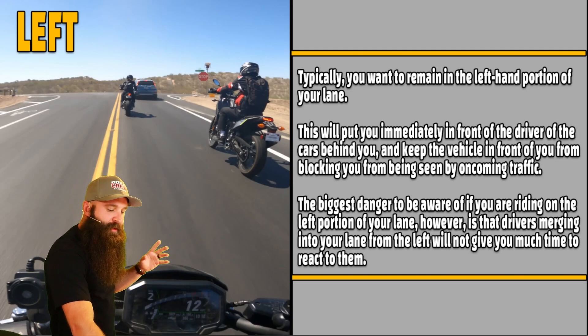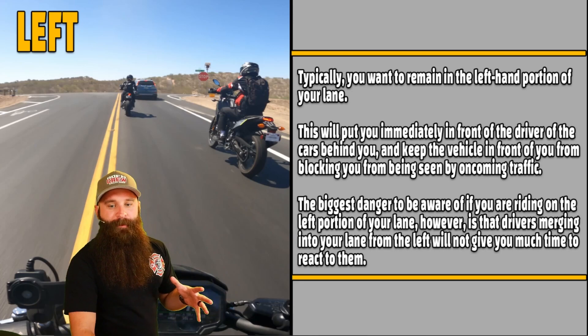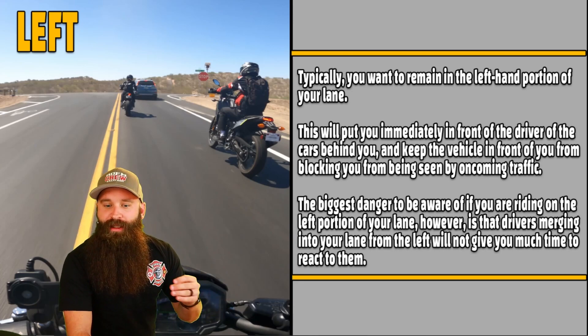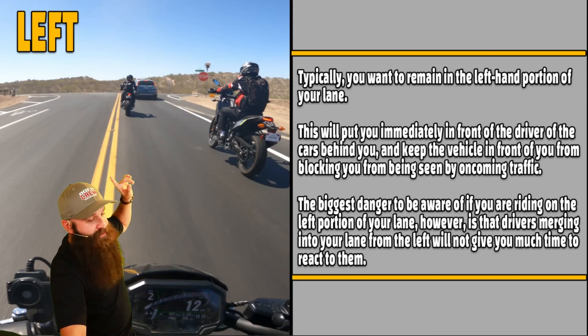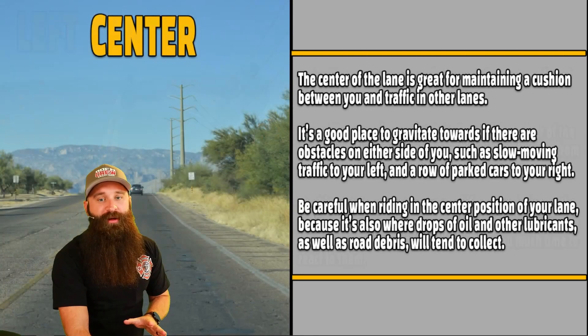One of the biggest dangers you need to be aware of is that if you're riding on the left-hand portion of the lane, a car merging into your lane from the left will not give you much time to react. They didn't see you and you barely have time to react. Not good — you need a space cushion.